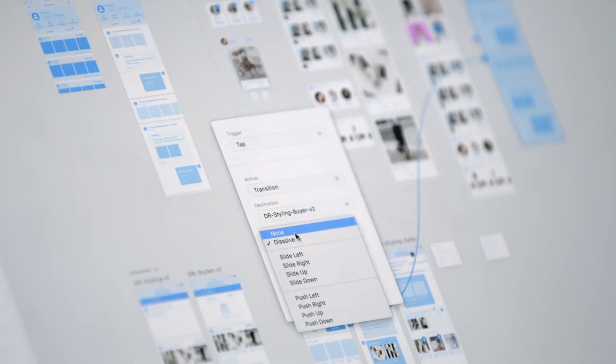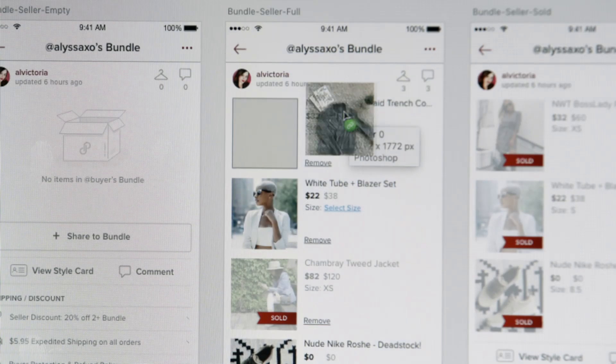With XD, we are able to create prototypes and wireframes and mocks so quickly that we can get a proof of concept and go through stakeholders, engineers, and get a really strong idea of what we're making.